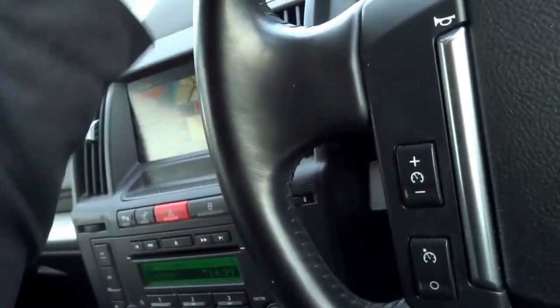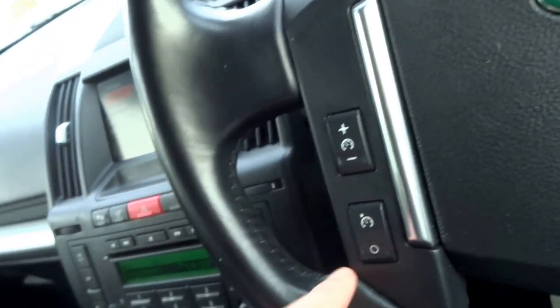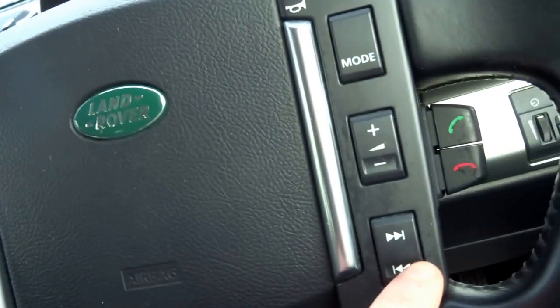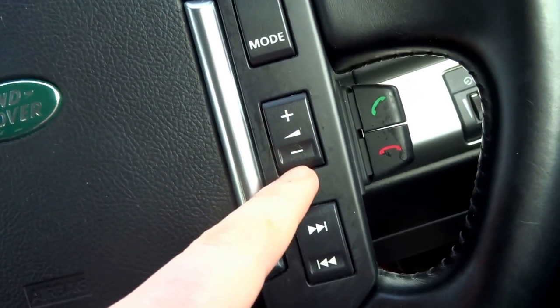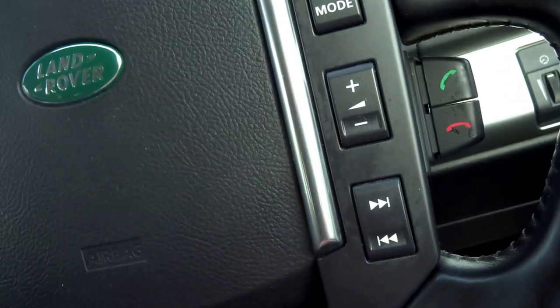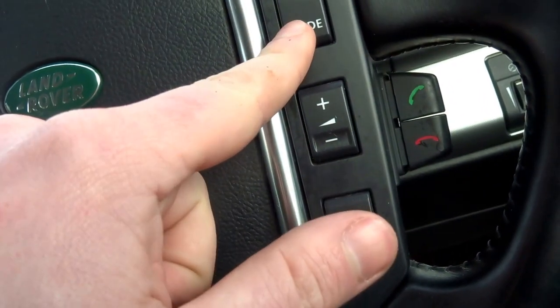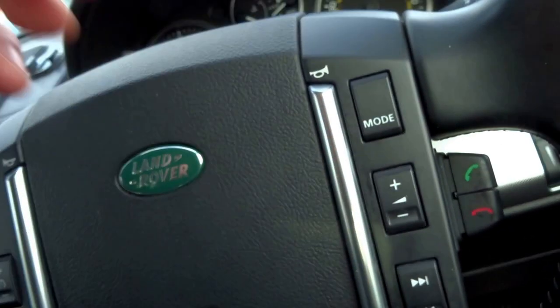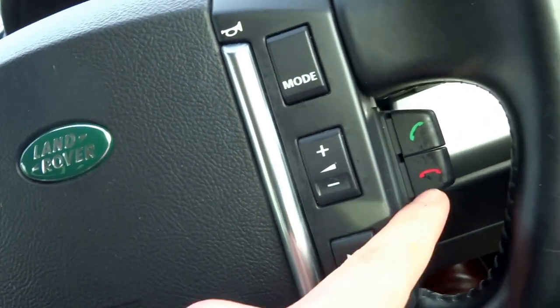On the steering wheel you've got a lovely soft leather stitched finish, and then you've got cruise control operations here. On the right-hand side you've got the volume controls for the radio, and you can flick through tracks or change the station. That button flicks through the modes so you can go from FM to AM through to DAB radio and CD player.